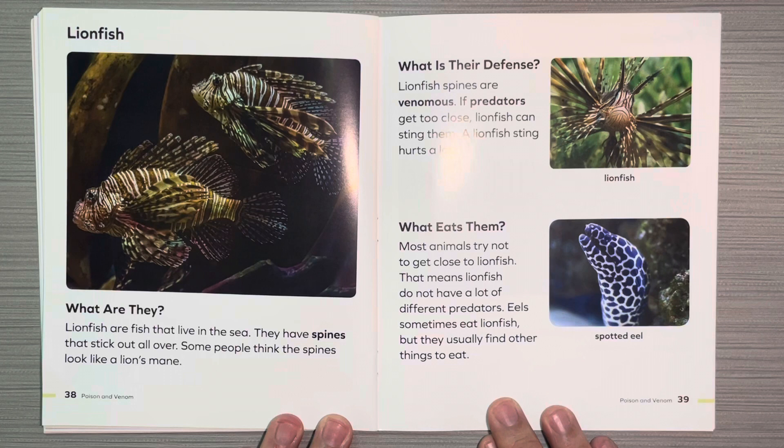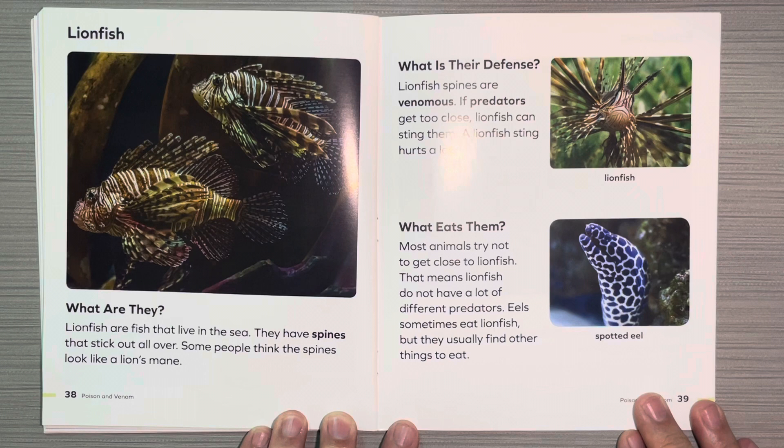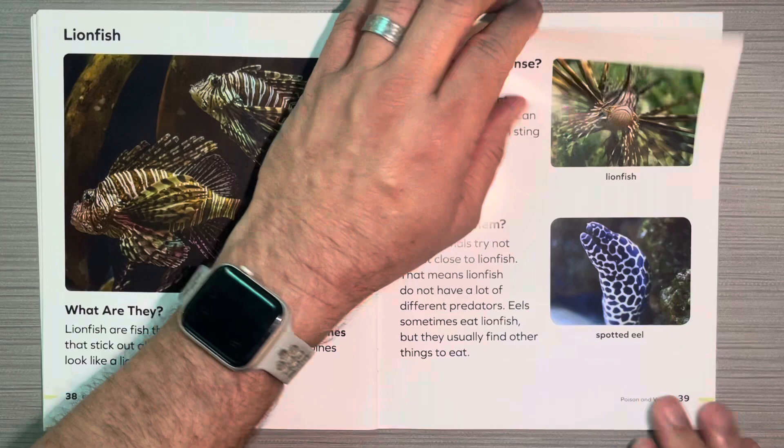Lionfish. What are they? Lionfish are fish that live in the sea. They have spines that stick out all over. Some people think the spines look like a lion's mane. What is their defense? Lionfish spines are venomous. If predators get too close, lionfish can sting them. A lionfish sting hurts a lot. What eats them? Most animals try not to get close to a lionfish, and that means lionfish do not have a lot of different predators. Eels sometimes eat lionfish, but they usually find other things to eat.